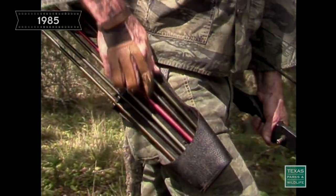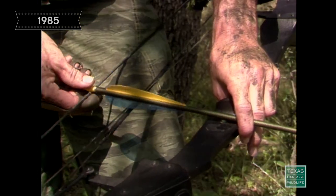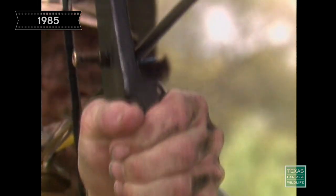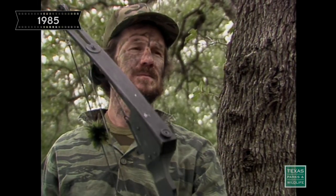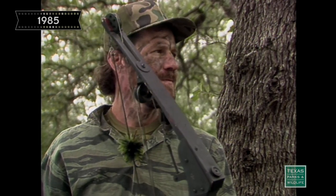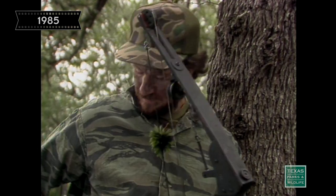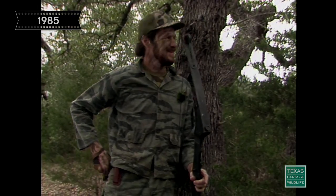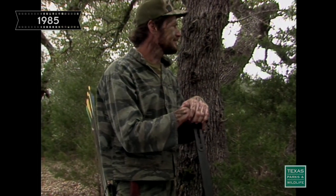At that last moment, a decision has to be made: whether to release the arrow or not. If the deer is looking at you, the deer is going to jump the string. If for some reason I don't have a good shot at that vital area, I don't shoot. I really feel that bow hunters have a responsibility to not wound animals, and if you cannot hit that vital area, then you should not shoot.